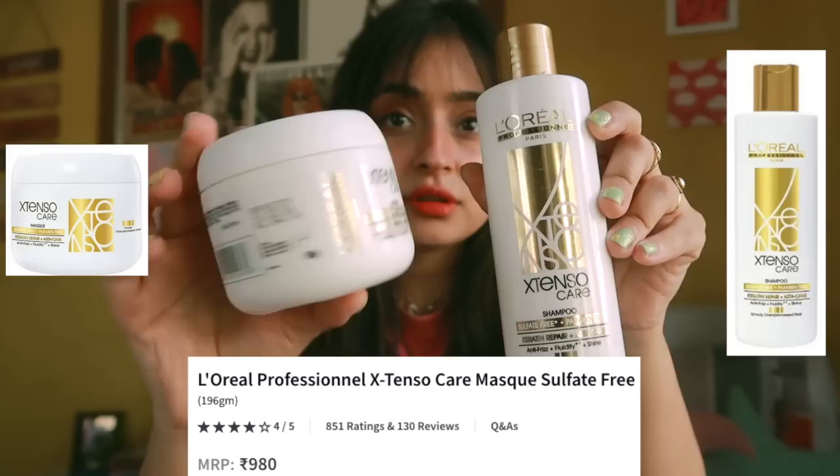I also did keratin in my hair last week — I don't know if you can tell the difference, but it's there. So I had to switch my shampoo and conditioner to a sulfate-free one. I ordered the L'Oreal Professional Extenso Care shampoo, conditioner, and mask. This is really nice for treated hair, color-treated hair, keratin hair, or whatever.